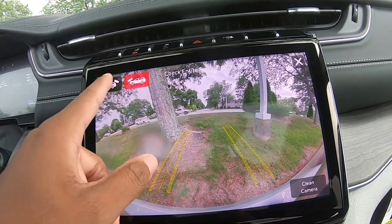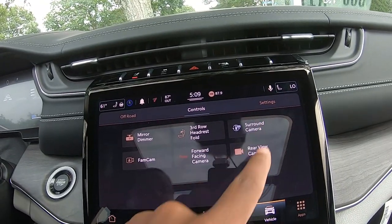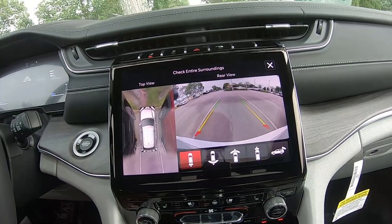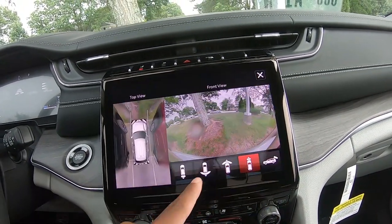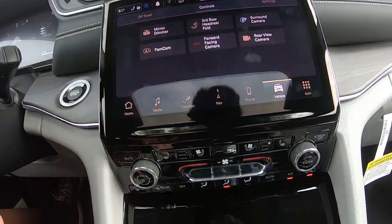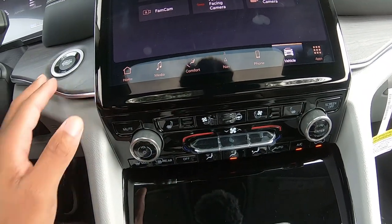The forward-facing camera has a washer and spray function. You've got a rear camera view, a surround camera view, and a couple of different options for what you want to see. It's a really nice setup — close that out and that covers a lot of the cool things you can find in the system.